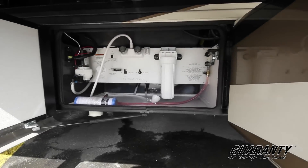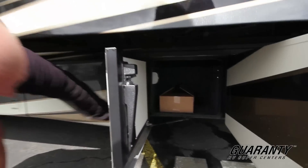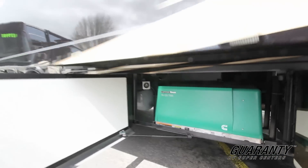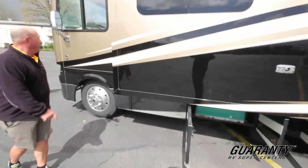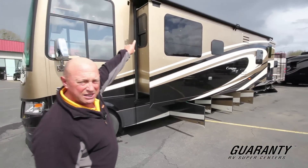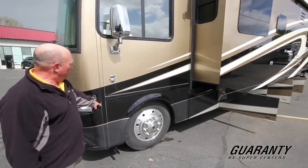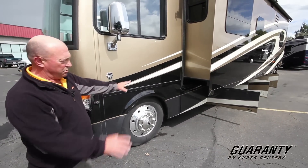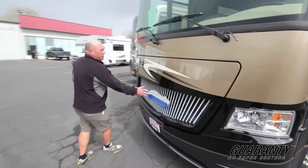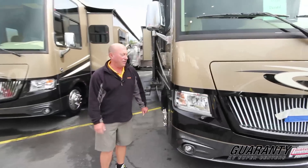Here's our outdoor shower and our water filter. Onan 7000 generator — lots of power for this rig. As we move along you can see the size of this slide — it really opens it up. You have toppers on top to keep your slide nice and clean. This coach is equipped with side cameras, so when you're changing lanes you have no problem seeing anything in your blind spot — it'll show right up, like a motorcycle or another car. This is just to protect the emblem, in case you're wondering — until someone buys it, then we'll take it off and clean it all up.